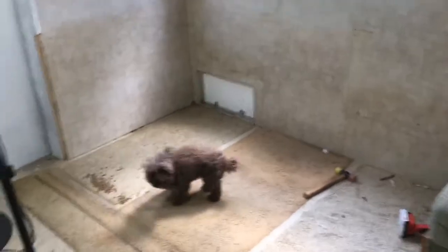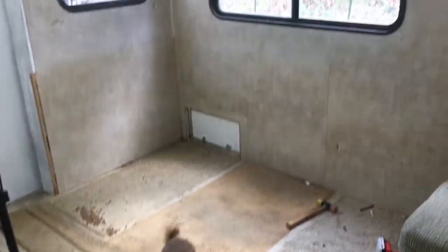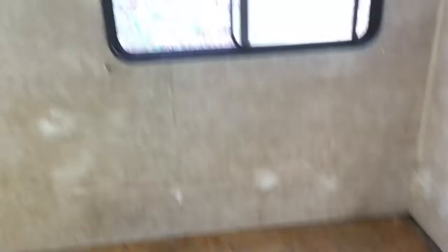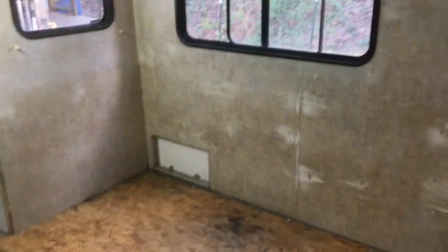I repainted this again and started taking out this stuff here. I'm going to take out the couch and then sand down the walls and start painting. Ripped out the carpet. There are some problem areas that I need to fix. I can't tell you how many times I hit my head on that stupid lamp right there — probably about 10 times.